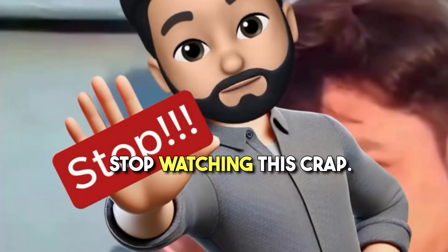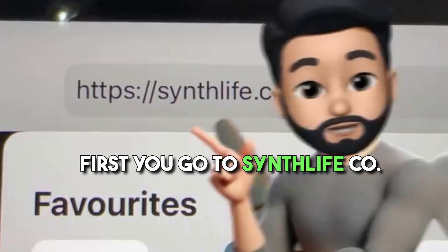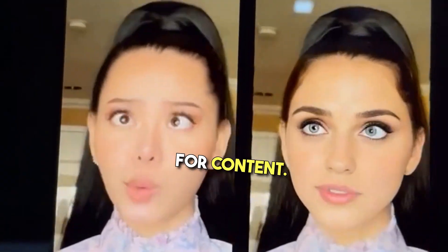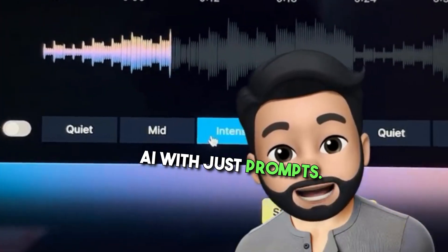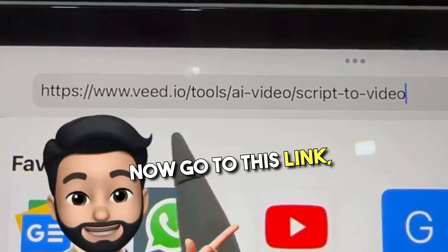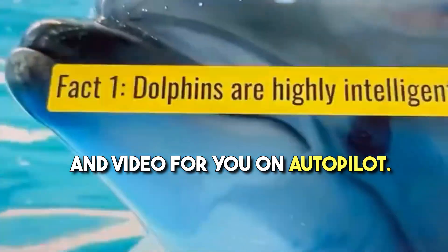Stop watching this crap — here are 3 AI sites to make passive income using content creation. First go to synthlife.co, simply enter a prompt, create virtual influencers in seconds and use them for content. Now head to soundraw.io and create music and tracks using AI with just prompts. People are making relaxing YouTube videos generating millions of views. Now go to this link — simply paste your script and this AI will generate both audio and video for you on autopilot.